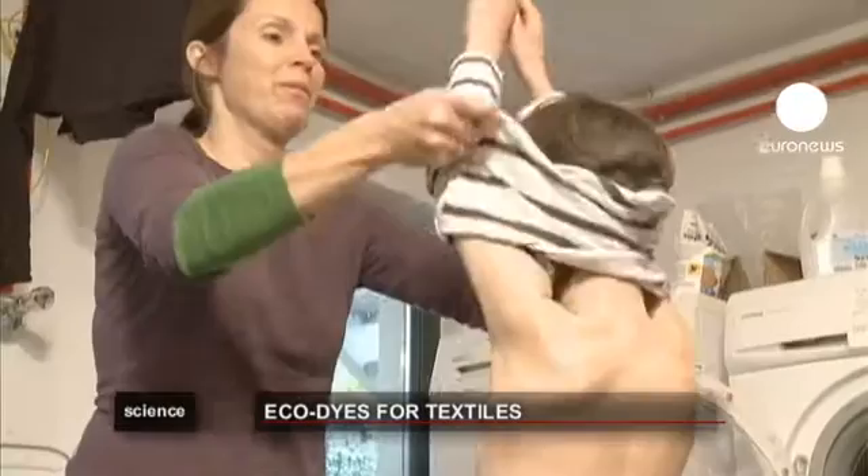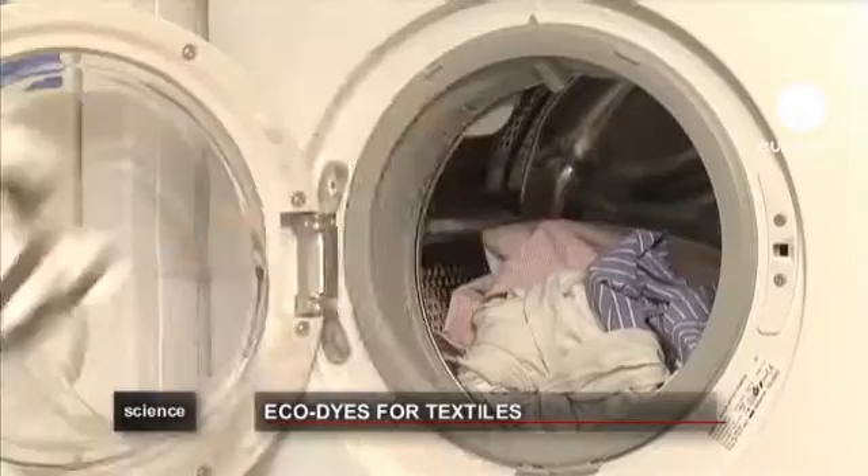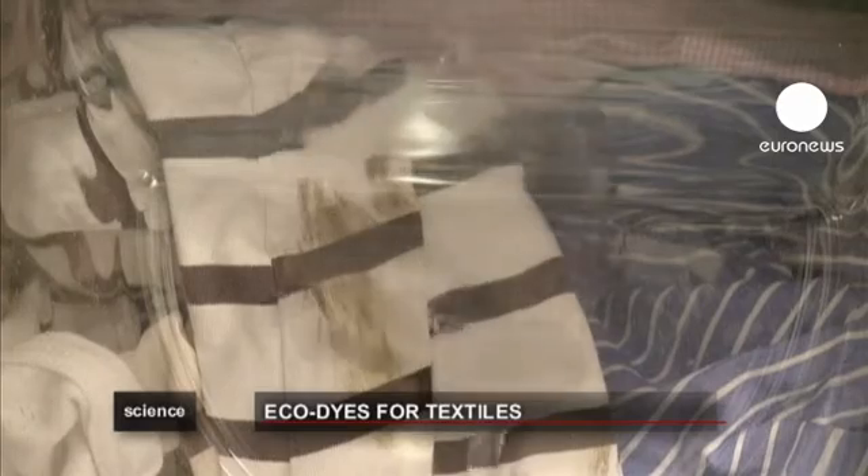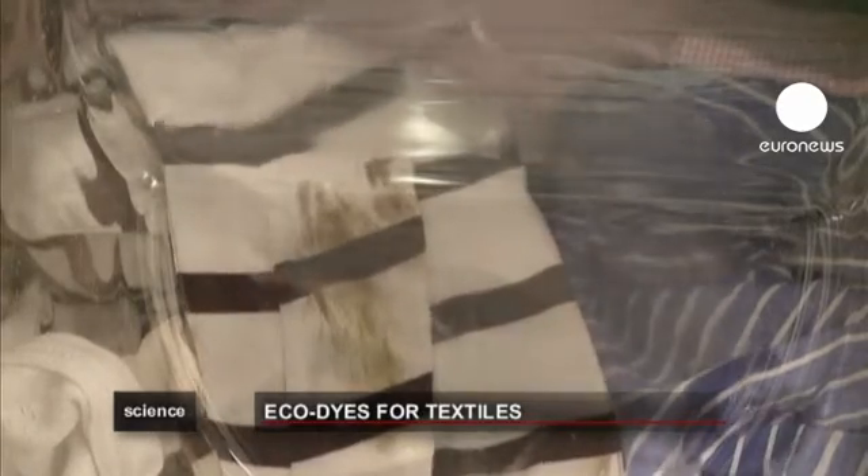Have you ever stopped to think about the effect clothes dye has on the environment? Most people haven't, but we all complain when the colours on our favourite outfits start to fade.